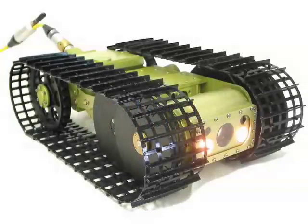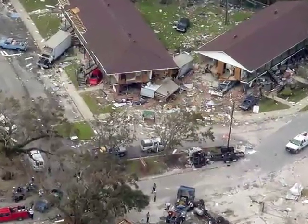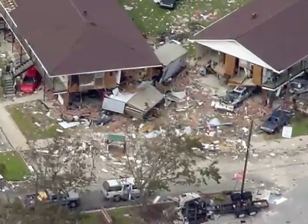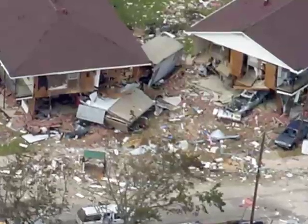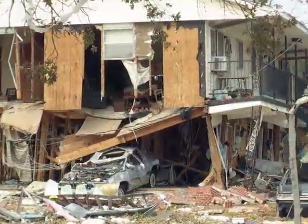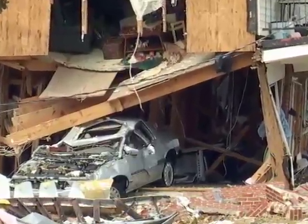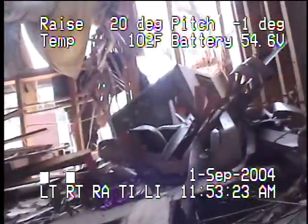At approximately 11:30 a.m. Eastern Standard Time on September 1, the technical search specialist was called to search an unstable structure. An apartment complex ravaged by the 10-foot storm surge was leaning precariously through the first-floor levels. The robot was tasked with a front-to-back door search of the structure to determine if any victims or remains were in the building. The robot was quickly set up and deployed from the street outside of the structure.